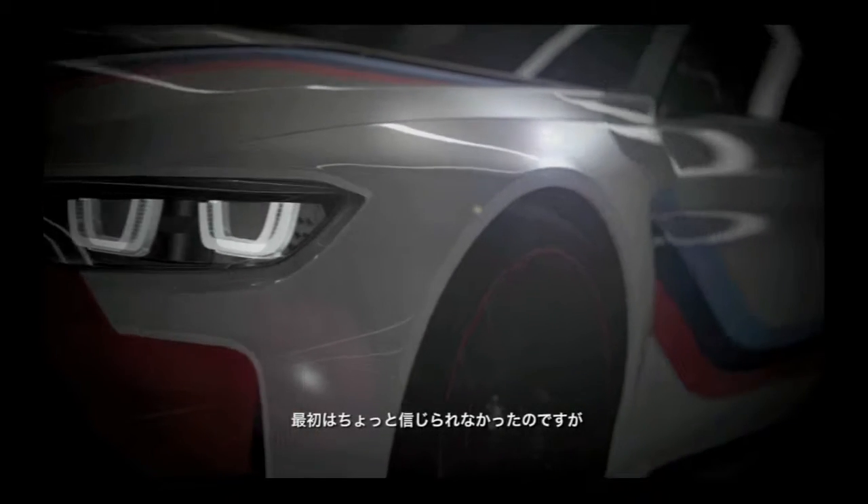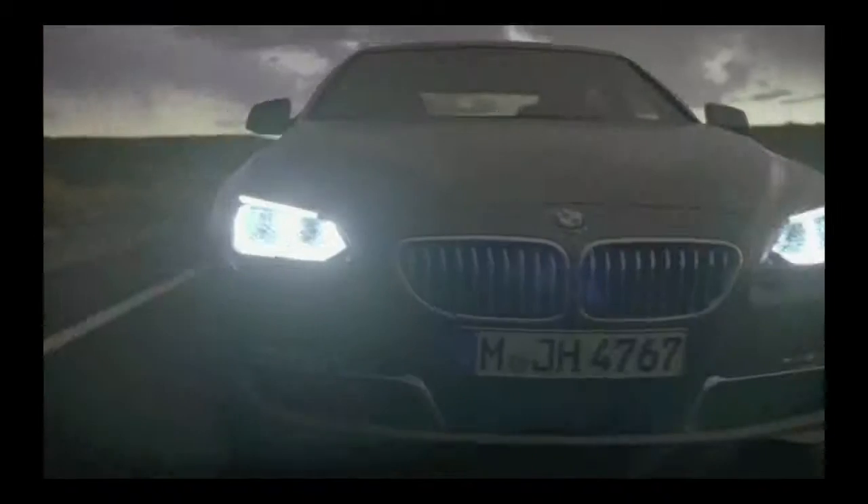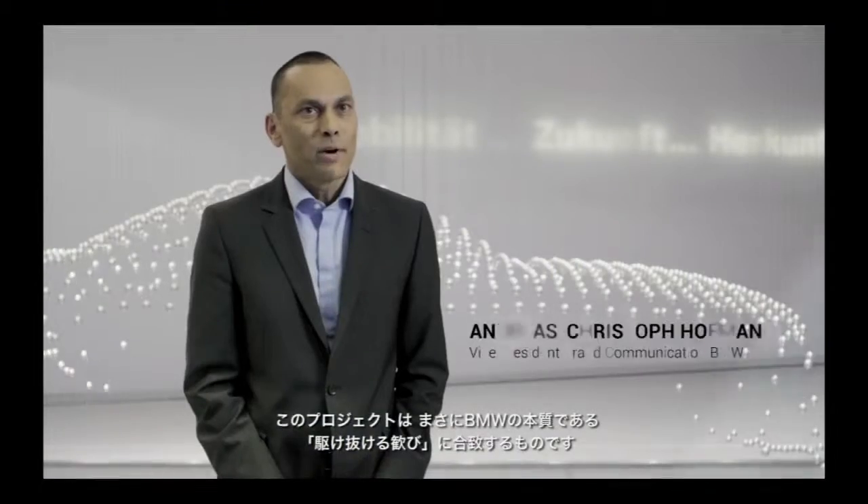The first time I heard about the idea for us to design a car for GT6, I actually didn't quite believe it at the same time. I thought it was a pretty amazing opportunity for us. BMW stands for sheer driving pleasure, and this fits very much to our cooperation.